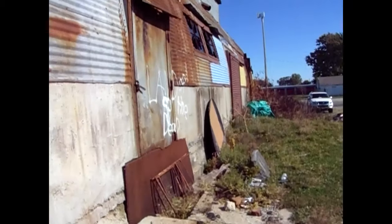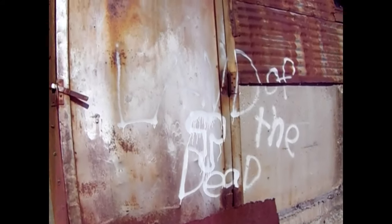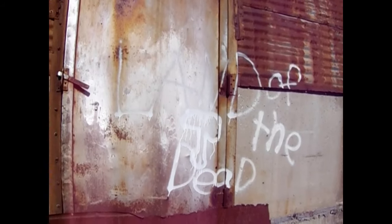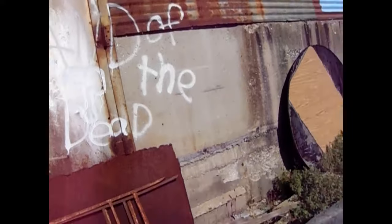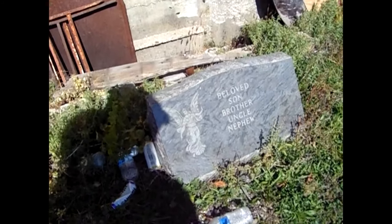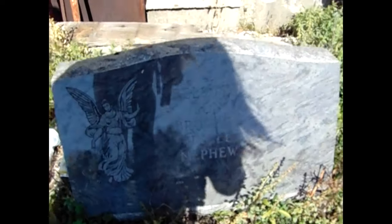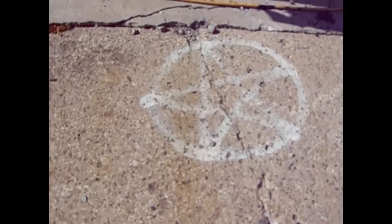Look at this, you guys — there's actually writing there. It says 'Land of the Dead.' Beloved son, brother, uncle and nephew. And look — a satanic star. It's been there a while too.